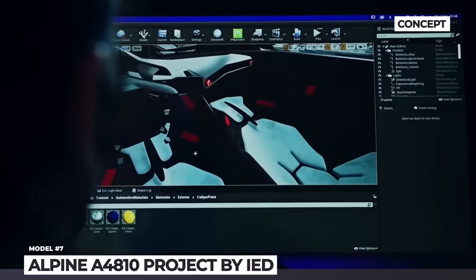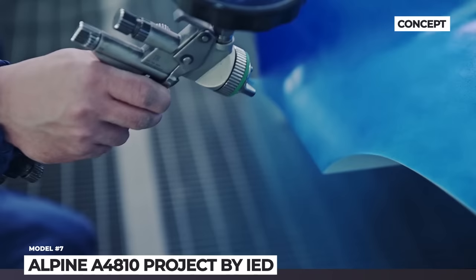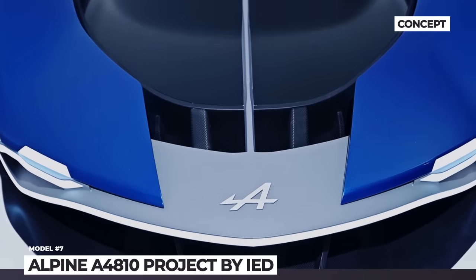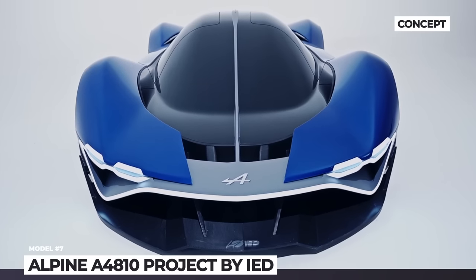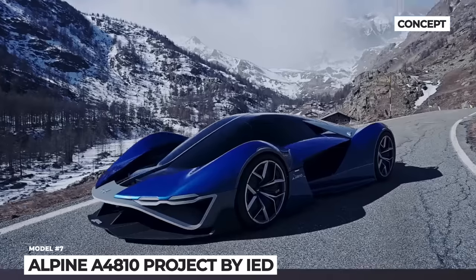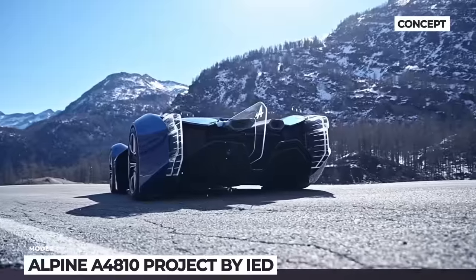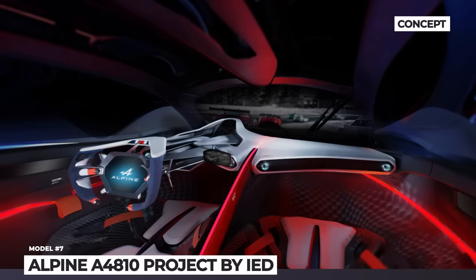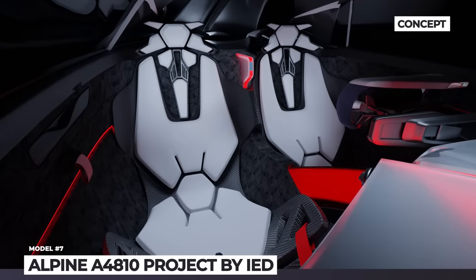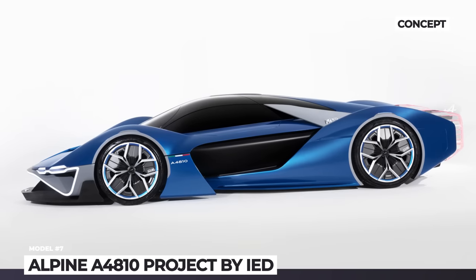Alpine A4810 Project by IED. A close collaboration between the Italian design school IED and the French Alpine gives life to this hydrogen-fueled concept supercar. The two-seater boasts an aerodynamic Formula One-inspired body made of carbon fiber and sustainable materials. There is a gigantic splitter on the front end, ultra-thin strip of LED lights, and massive wheel arches. The rear end sports futuristic transparent LED taillights shaped like light blades. A matte black glass canopy stretches across the entire length of the body. The cabin features a duo of low-slung bucket seats, a Formula One-derived steering wheel, and futuristic center console with red ambient lighting. Unfortunately, no powertrain details have been given beyond the fact that it runs on hydrogen.